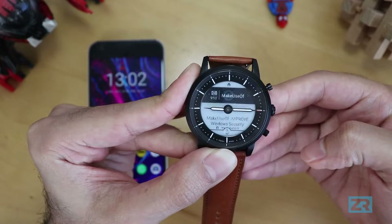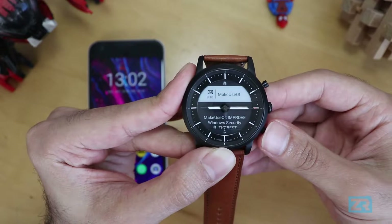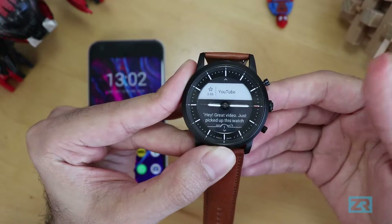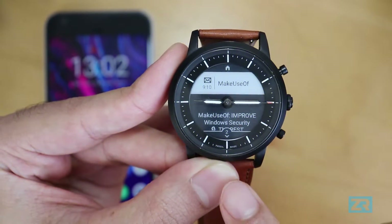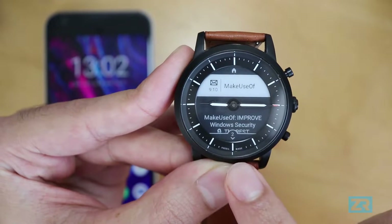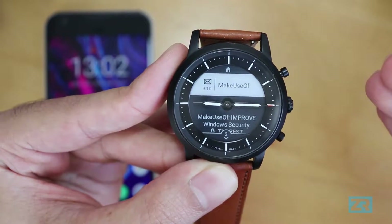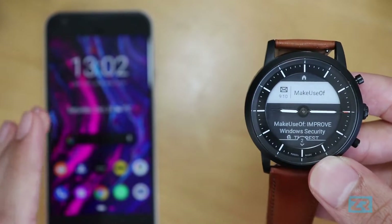Press the center button to open notifications. Now that it's open, you can see that it shows you a list of notifications on your phone. The maximum number of notifications it can show you at any given time is 20. Once you hit 20 notifications on the Hybrid HR, whenever a new notification comes in, the oldest one will be deleted from the watch, though it will still show up on your phone.